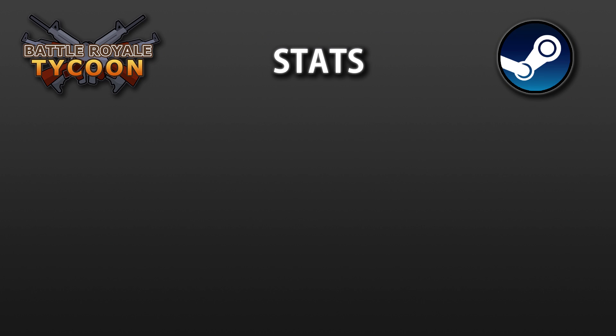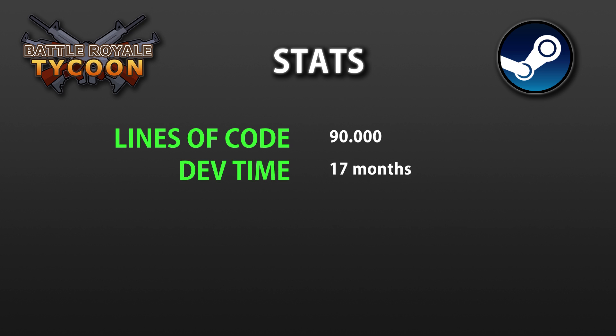Here are some stats on the game itself. This has been my most complex game by far. The game has a total of 90,000 lines of code — definitely more than any of my other games. I first started working on it in April of last year, which was also around the time that I started this channel, so that's a total of 17 months of development. For a few months I was more focused on the channel than the game, but for the most part that's working full time.